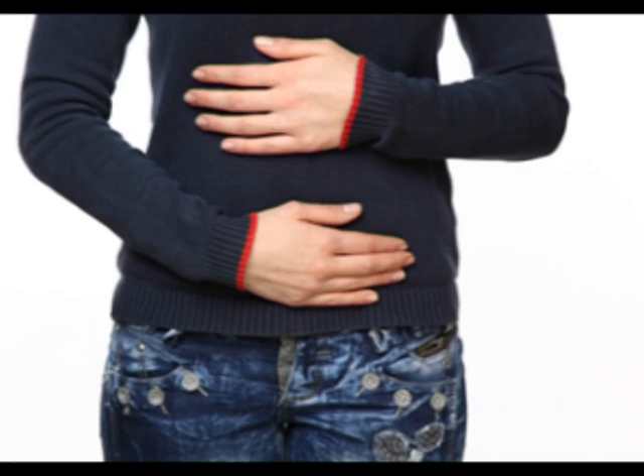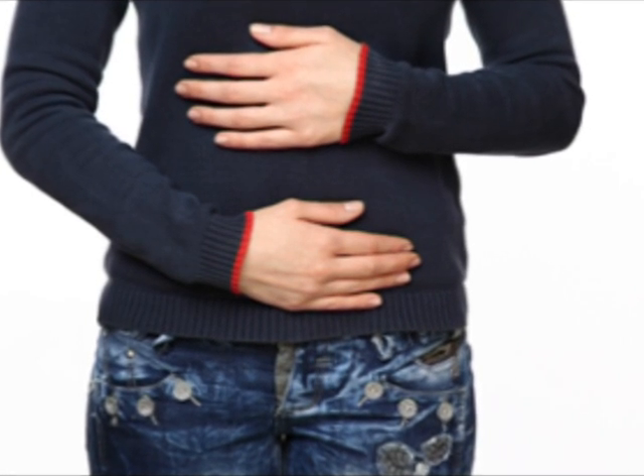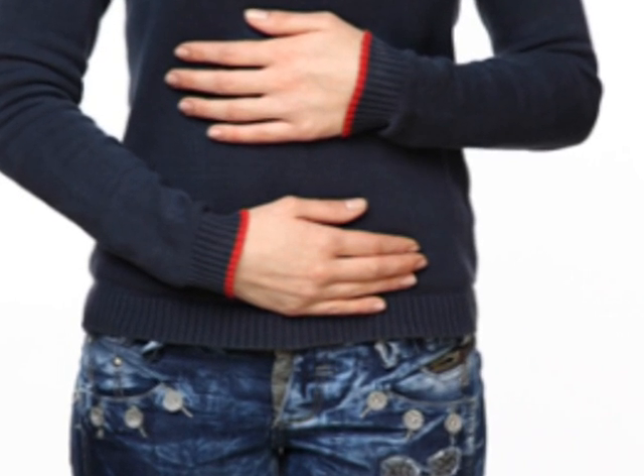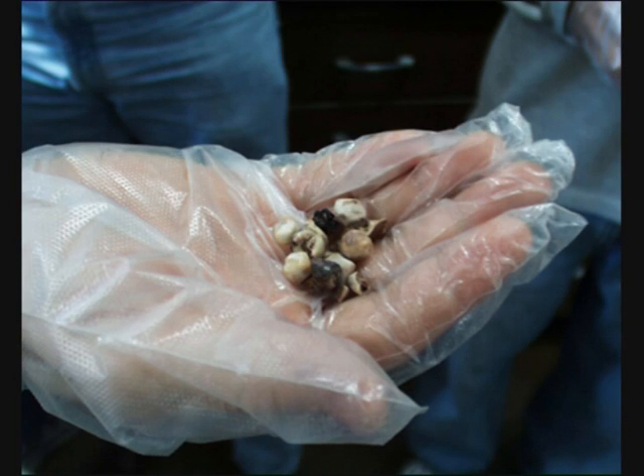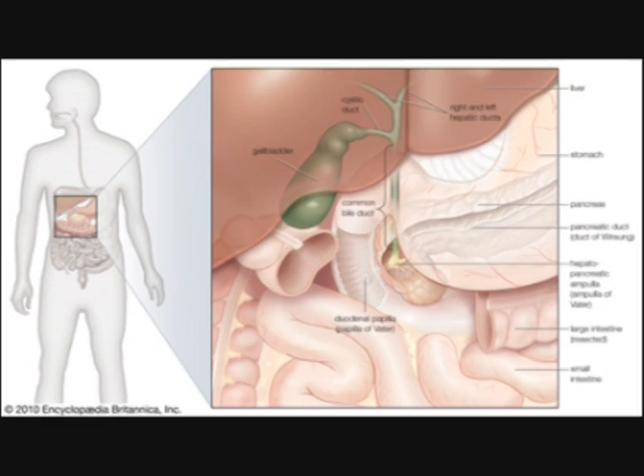Every year, millions of Americans suffer from inflamed gallbladders, gallstones and blockages in their biliary system. Sludge in the gallbladder or bile ducts can cause inflammation, hardening into stones and blocking the flow of bile or backing it up into other sensitive organs like the liver and pancreas. This causes some of the more common symptoms associated with gallbladder complaints.